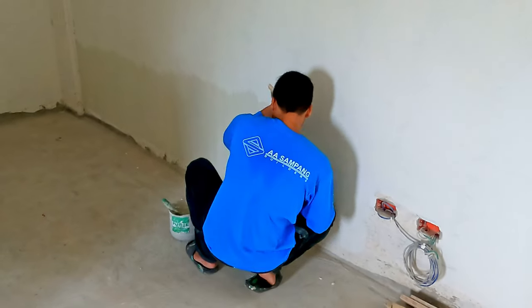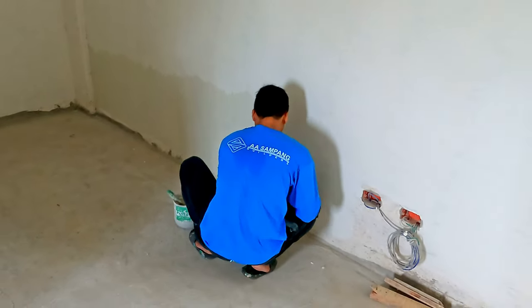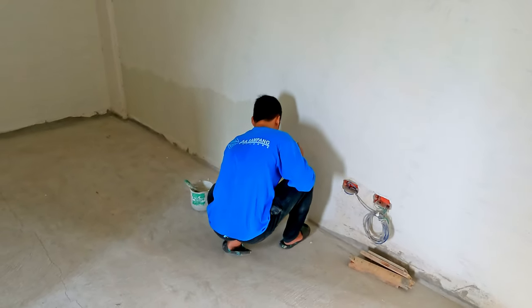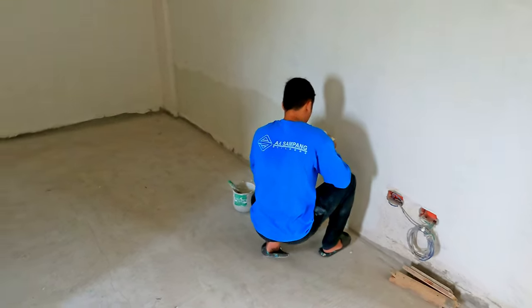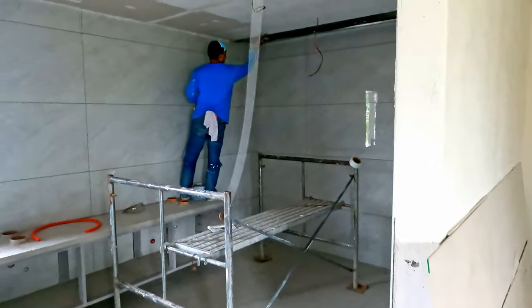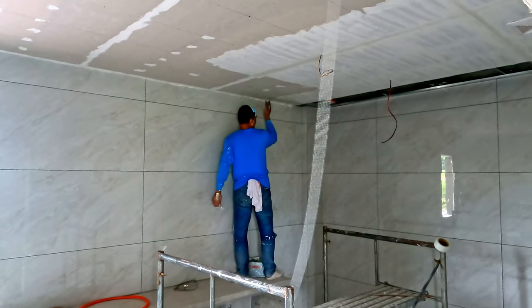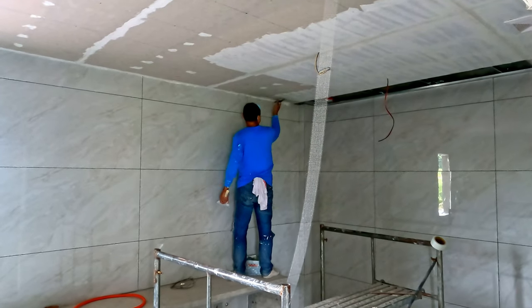Inside the master bedroom walk-in closet, Herwin is working on his skim coating. And Mr. Willie is doing the same thing on the ceiling inside the master bathroom.